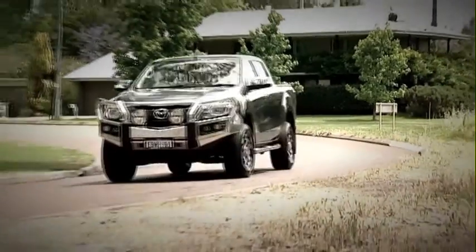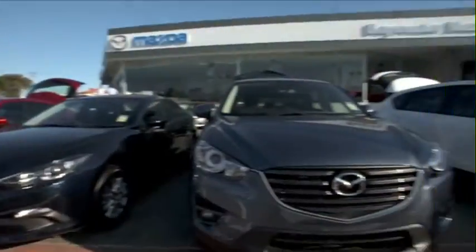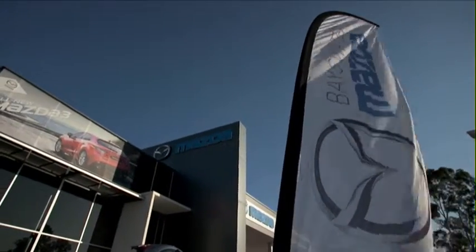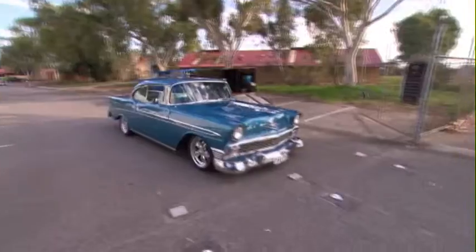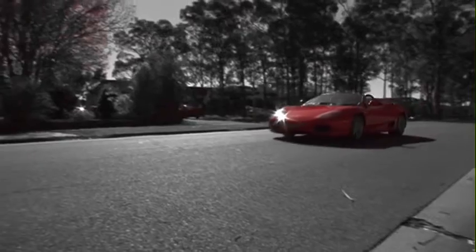To get yourself into the all-new Mazda BT-50, visit our friends at Bayswater Mazda on Guildford Road, or head to bayswatermazda.com.au. Remember, driving's better at Bayswater Mazda. Coming up after the break, I put Steve Self up to the challenge and find out if there's anything he'll say no to. That's next on Zoom TV.